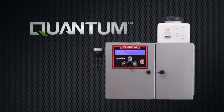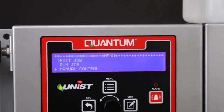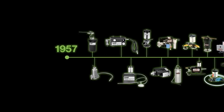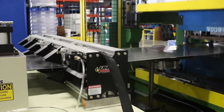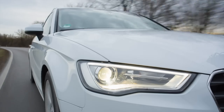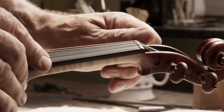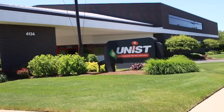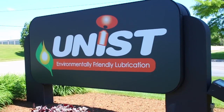If lubrication plays an important part in your manufacturing process, you'll want to take a look at the Quantum system from Unist. The Quantum is the latest in a long line of Unist lubrication solutions dating back to 1957, serving everything from the cutting and forming of metals and composites for aircraft and automobiles to specialized processes such as the manufacture of violin strings.